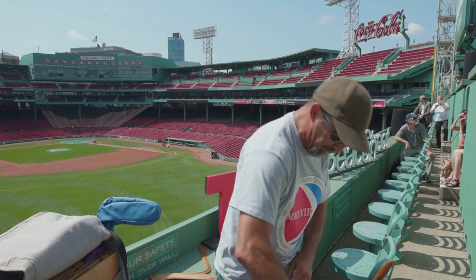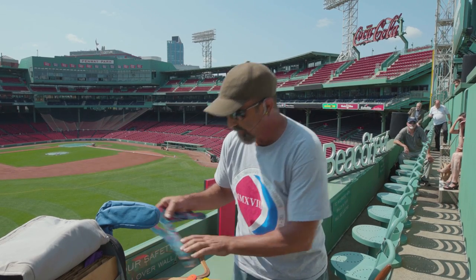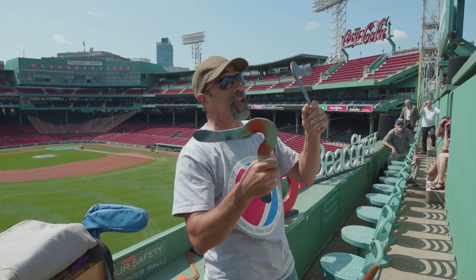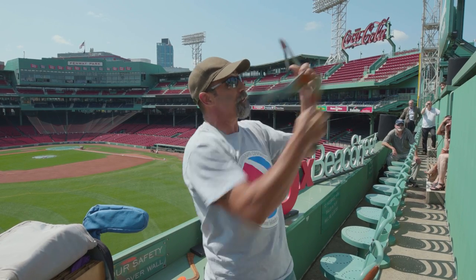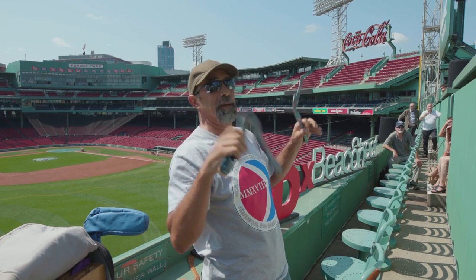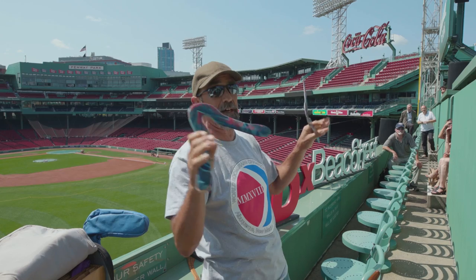Another event is juggling. You throw one boomerang at a time, and before you catch the first, you throw your next — keeping one boomerang in the air at all times. The world record is 500-plus catches; I've done 129 myself.